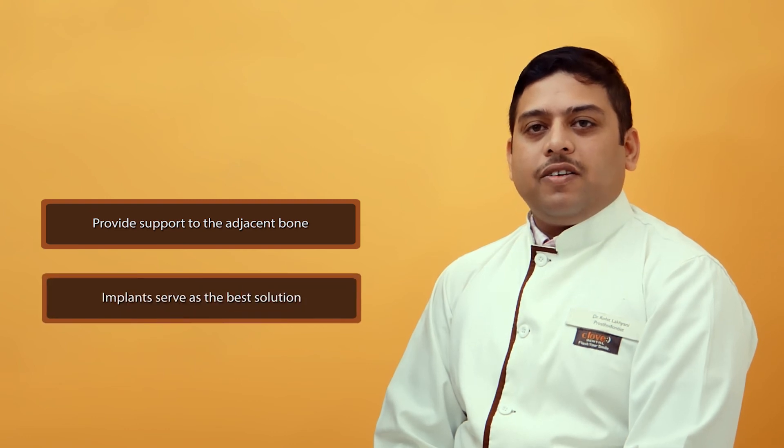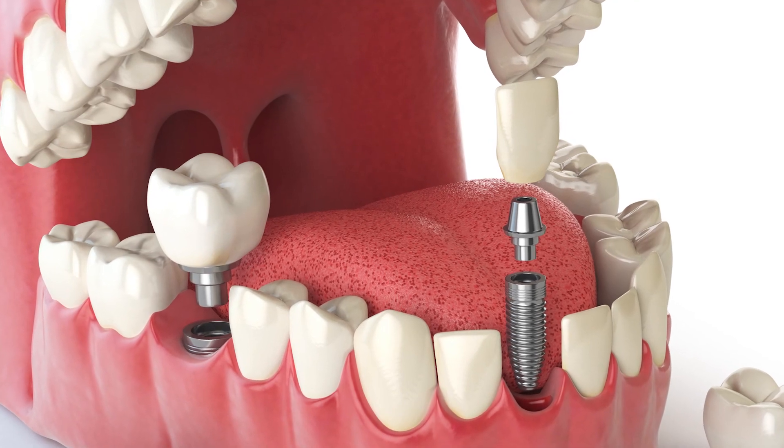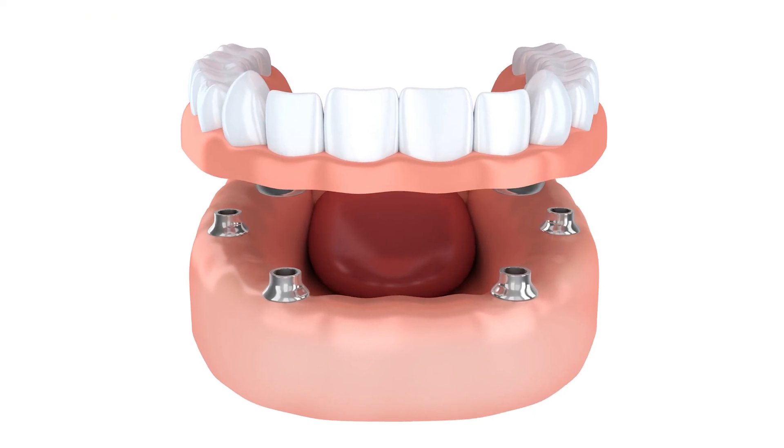To provide support to the adjacent bone, dental implants serve as the best solution. We can have options of fixed teeth with dental implants as well as implant-supported dentures.